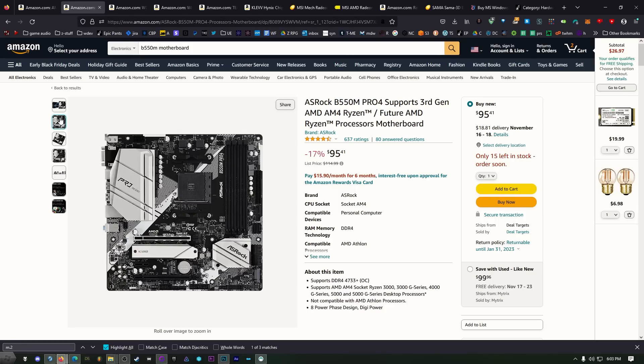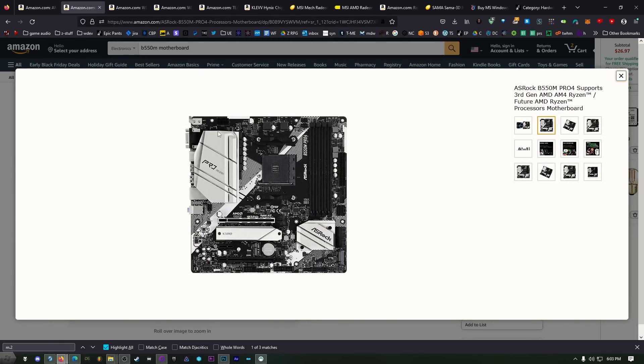The B550M is loaded with features and I really liked the layout. It has nice cooling on the VREGs if you want to do a little overclocking. There are four RAM slots, so you can start with two sticks and expand later. Down here we have the graphics card slot, which will go over the M.2 slot — shielded from heat. And if your GPU is a huge two-and-a-half-slot card, you still have expandability underneath.